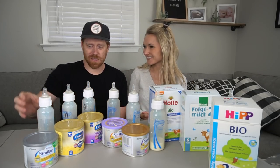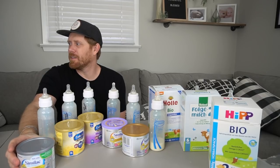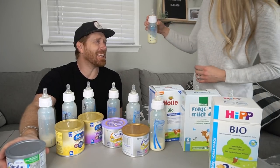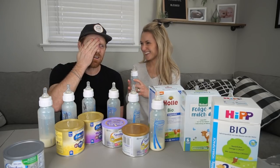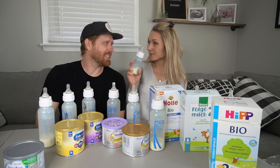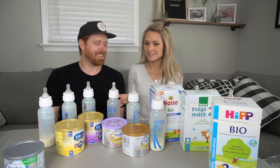Which one do you want to try first? I guess let's just go down the line. Wait, I forgot one. Breast milk? Oh, jeez. Come on. Are you kidding me? I don't want to do that. So obviously we have to try the breast milk first, because that's what he's used to. We need to know what he likes and then know which one tastes similar.